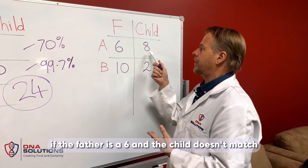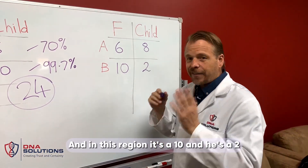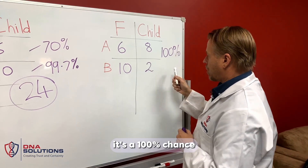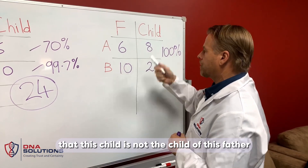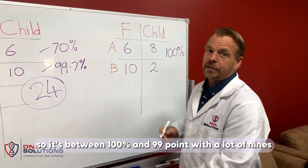Of course, the other option is if the father's a six and the child doesn't match — he's an eight. And in this region, he's a 10 and it's a two. If that's the scenario, then it's a 100% chance that this child is not the child of this father because they're not matching. So it's between a hundred percent exclusion and 99 point with a lot of nines inclusion.